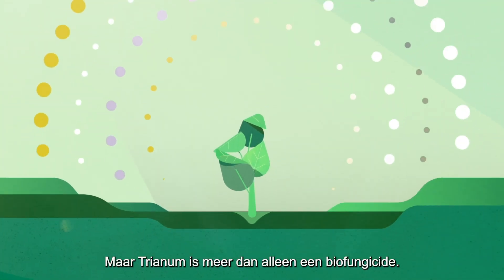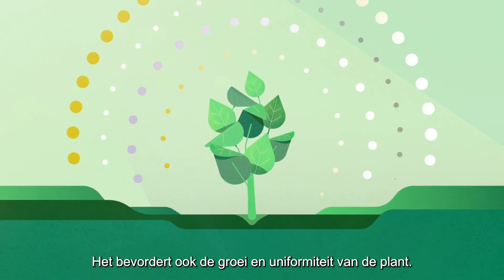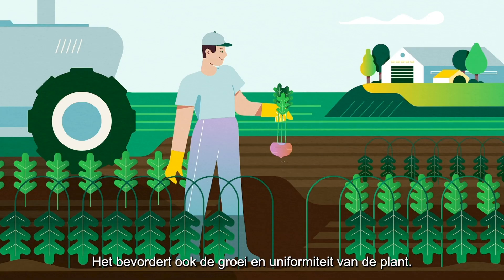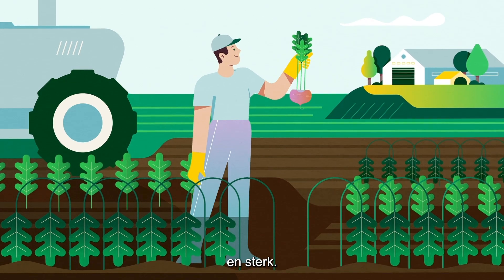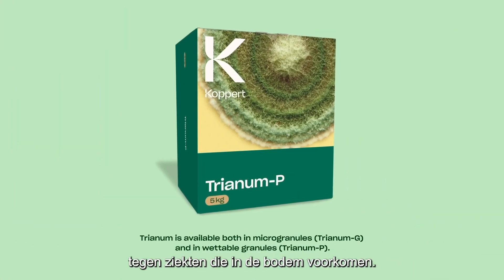But Trienum is more than just a biofungicide. It also promotes plant growth and uniformity, keeping the plant healthy and strong. Trienum – a natural shield against soil-borne diseases.